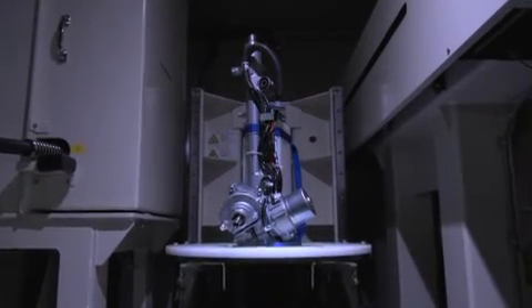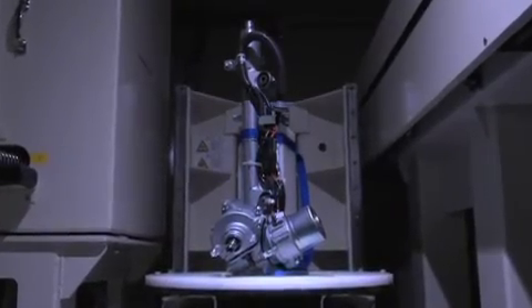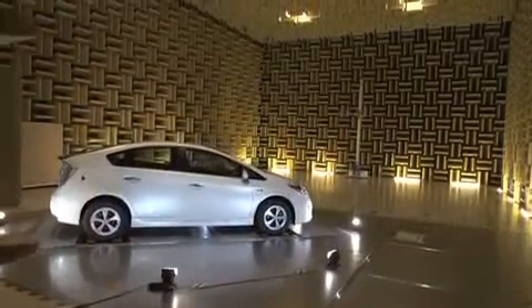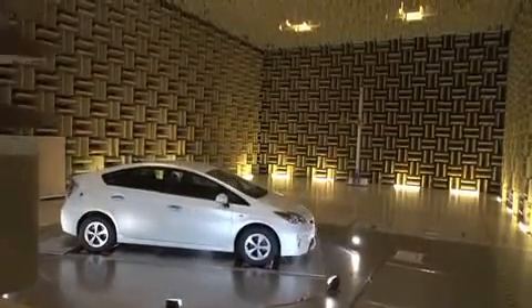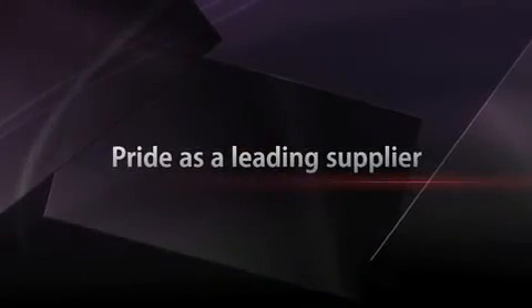JTECT provides the best and most appropriate technology for each specific car model, offering products that enable drivers to enjoy a comfortable and safe driving experience in any kind of environment. That is JTECT's pride as the world's leading supplier.